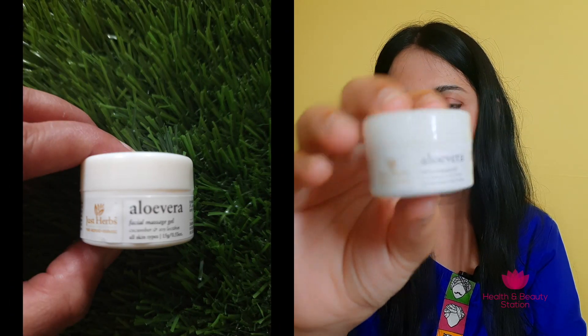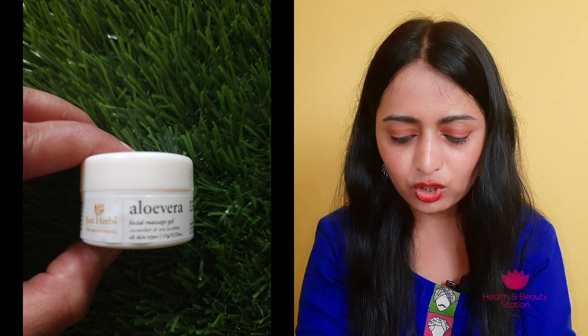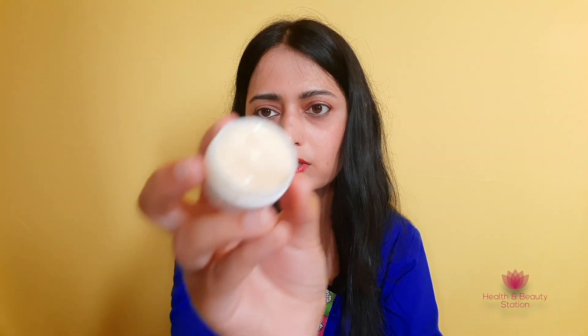This face wash is free from Parabens, SLS, and SLES, and is a 99% natural product. I've also ordered this Aloe Vera Gel — again a travel size packaging, purchased from Nykaa. This is a facial massage gel in 15g packaging, made with aloe vera, cucumber, and soy extract. You can also use it as a moisturizer. It is a herbal and ayurvedic formula — very easily absorbed into your skin. The fragrance is very mild, herbal and ayurvedic, which I don't mind, and it doesn't irritate the skin. So if you have sensitive skin, it will not bother you.